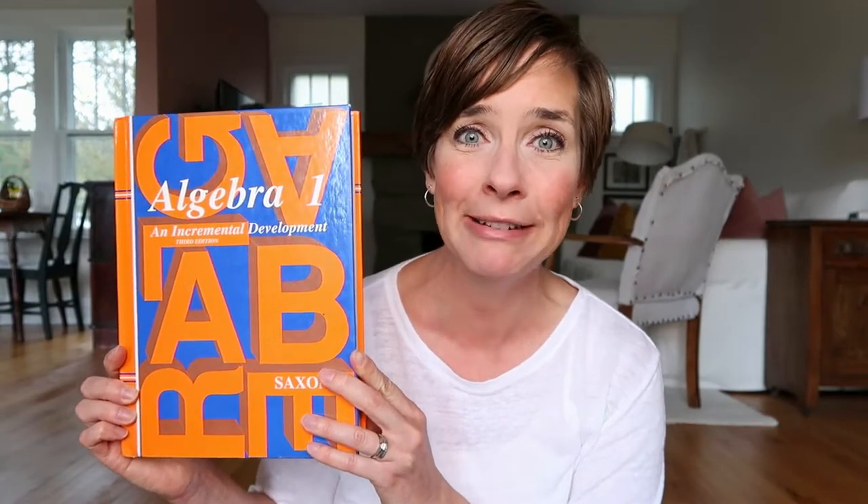Let's talk about math. My eighth grader is very math-minded and doing really well, so I have him doing Algebra 1 through Saxon. I know some people have bad memories of Saxon — it is a bit dry and textbook-like. But my solution for teaching algebra is Nicole the Math Lady. It's a website where she has a math lesson for every lesson in the Saxon series, from third grade all the way through. I'll put a link to her site in the description below.